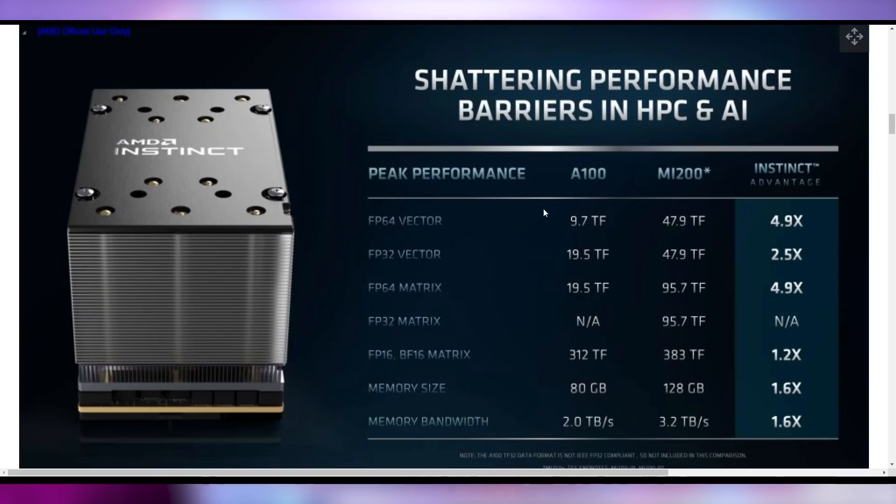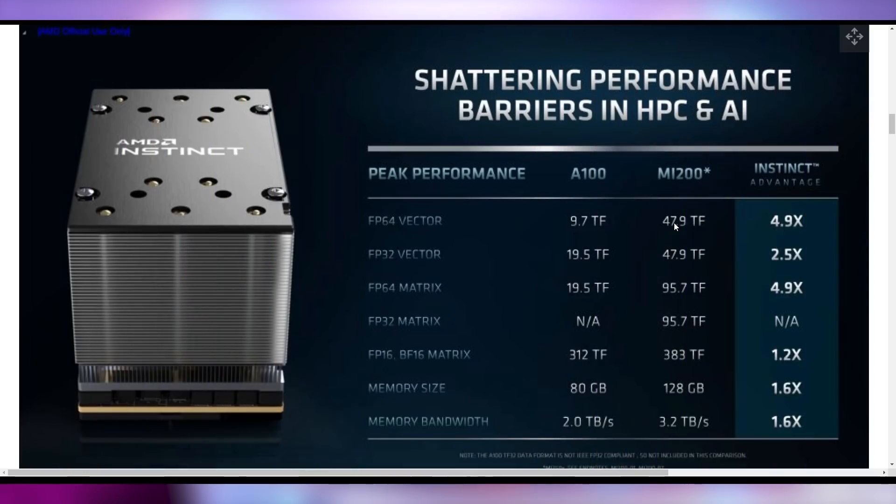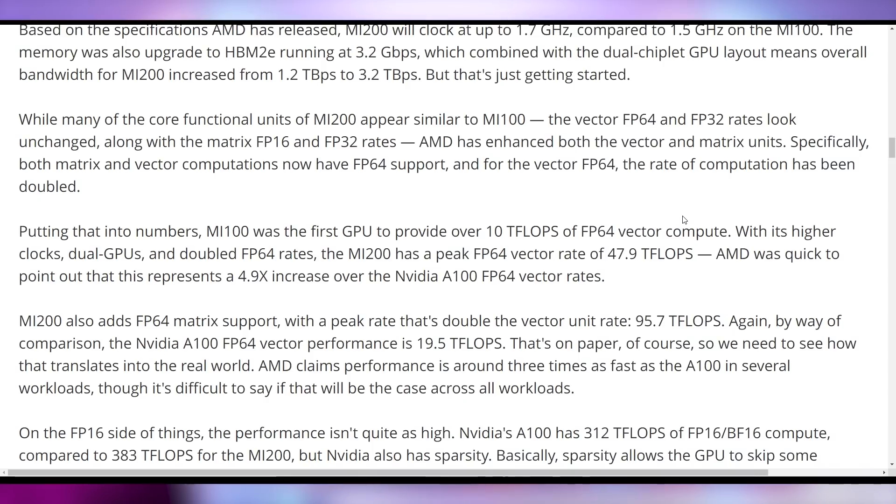It has impressive peak performance figures: FP64 vector is five times what Nvidia is putting out; FP32 vector is two and a half times; FP64 matrix is 4.9 times. Absolutely destroying Nvidia in specific workloads. The MI100, the previous generation, was the first GPU to have FP64 vector performance above 10 teraflops. This one is nearly quintupling that at 47.9 teraflops — AMD coming out with a real breakthrough with the MI200.